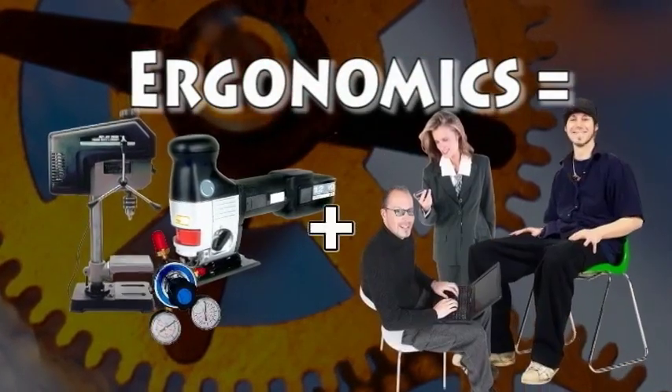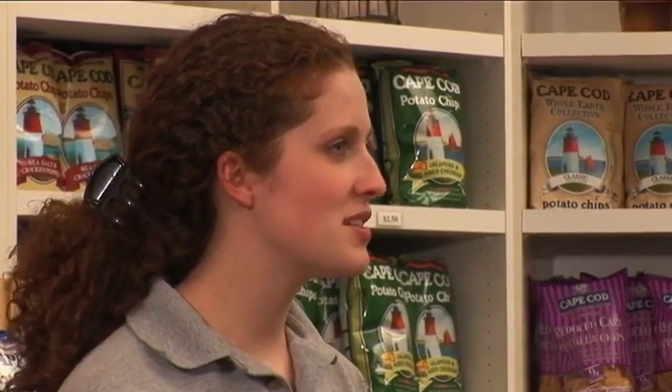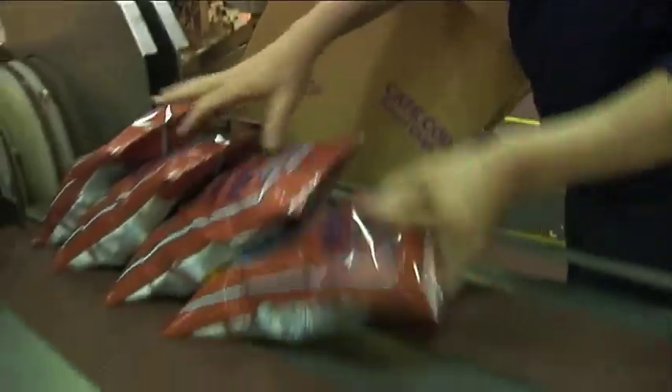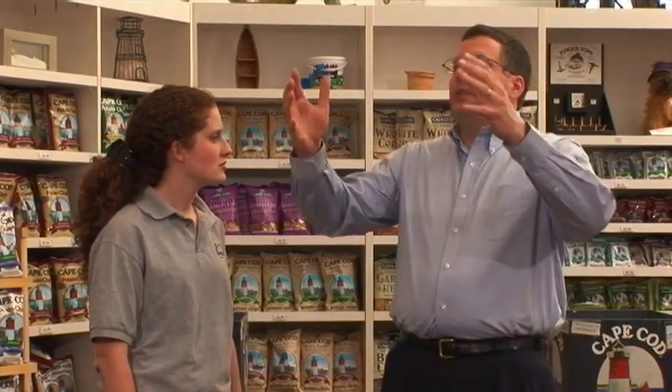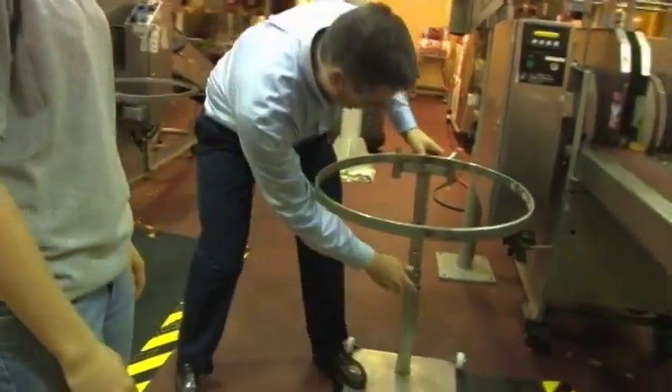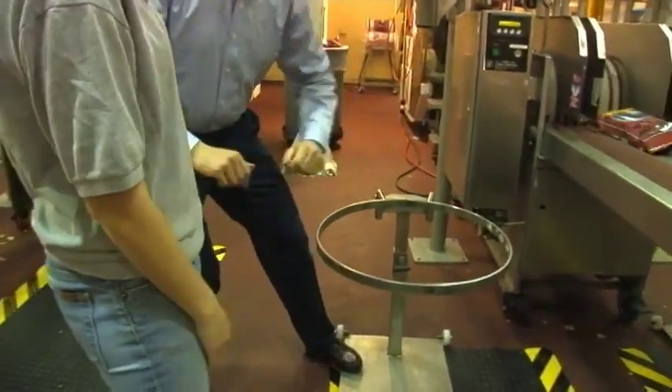Interviewer: What does ergonomically safe mean? Jeff: Ergonomics is the study of matching machines to people. We try to make the machines match the person that's on the line. One example — we had a problem where people would have to pack boxes, and it was very difficult. If they were too tall, they had to bend down all day to grab boxes and it hurt their back. Or if they were too short, they'd have to reach up and hurt their shoulders. So we came up with an adjustable packer stand so you could raise the stand up or down. When you pick bags off the conveyor, you can keep your back straight and your arms close to your body. It made it very easy and it's much more comfortable for our people now.